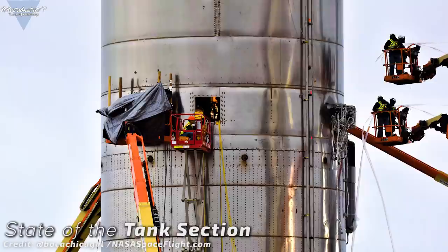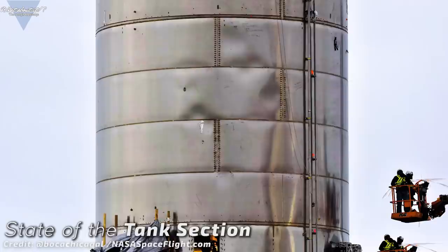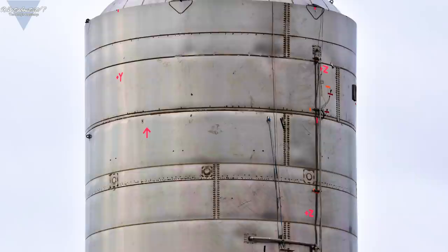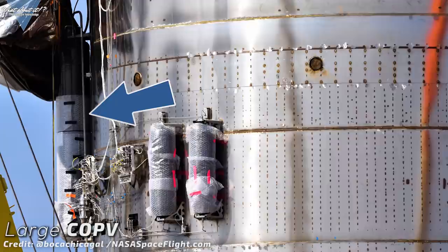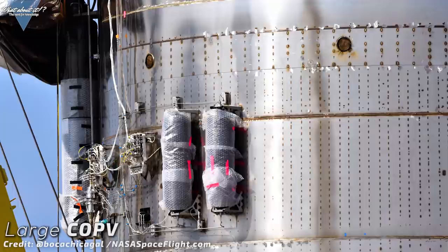As you can see here, SpaceX has been very busy connecting the already installed systems and adding more to the outside of the hull. Amongst pressure regulators, sensors can also be found on the outside now, and more and more composite pressure vessels — or COPVs — can be found installed on the Starship prototype. Amongst the more recent additions is this large COPV; this size could not be found on Mark 1's hull. One possible reason for these large tanks is that SpaceX has changed the amount of RCS thrusters to be installed on Serial Number 1.